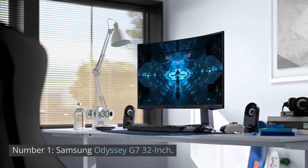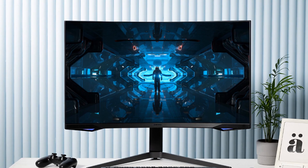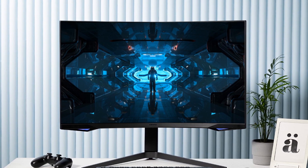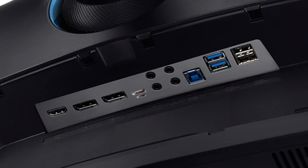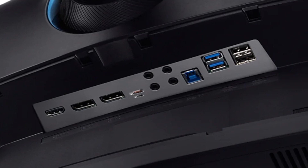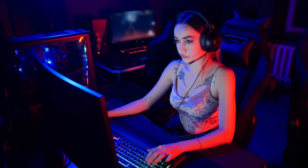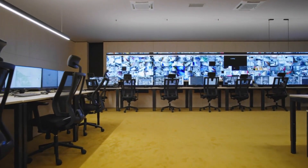Number 1: Samsung Odyssey D7 32-inch. The Samsung Odyssey D7 32-inch monitor does not include built-in storage. However, it offers convenient connectivity options with its two HDMI ports, one display port, and two USB 3.0 ports. These ports allow for easy connections to devices such as gaming consoles, PCs, and other peripherals, enhancing the versatility of the monitor.